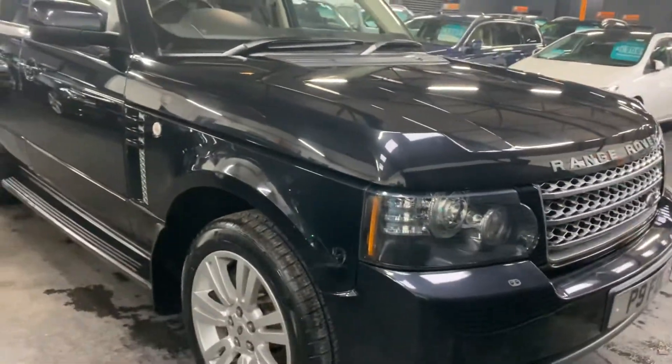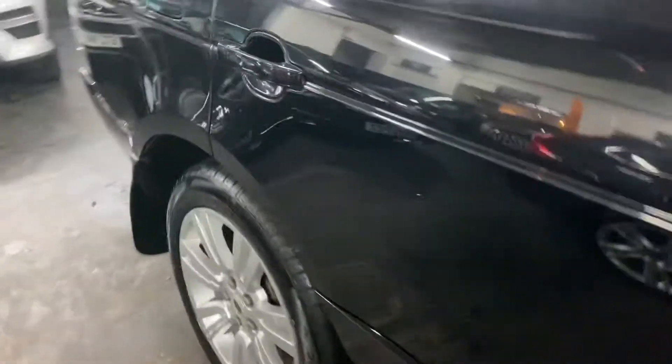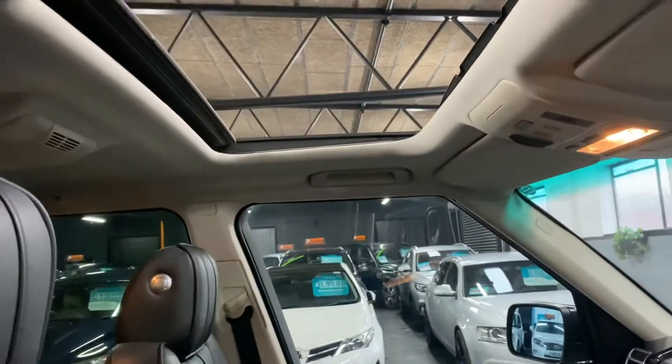It really is in fantastic condition — there's no scratches or scrapes or marks anywhere. We've just put four tyres on it also, so it's got four brand new tyres. No excessive wear on the seats, and it has an electric sunroof.